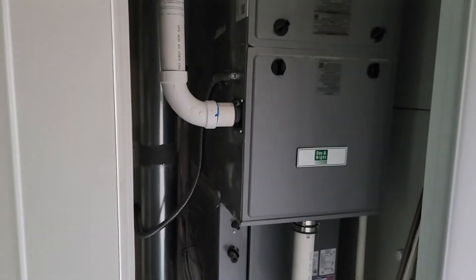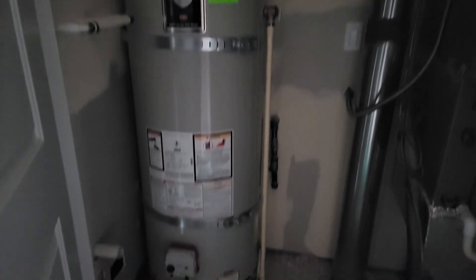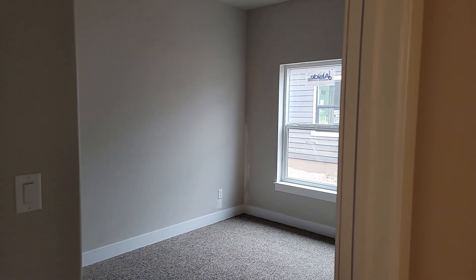In the crawl space model of the Albright, this is where your mechanical is located. Day and night forced air furnace, water softener loop. And that's a 50-gallon propane gas water heater. Thousand gallon propane buried tanks.